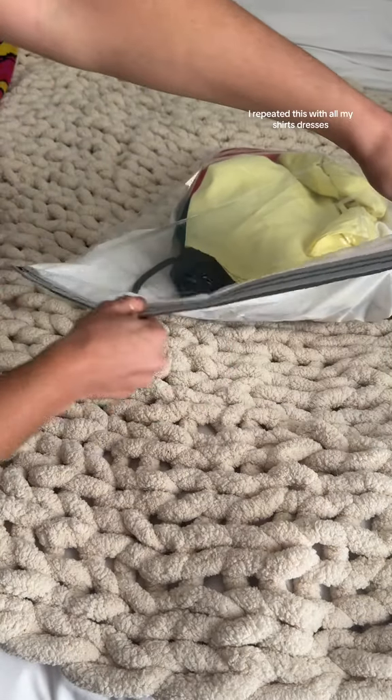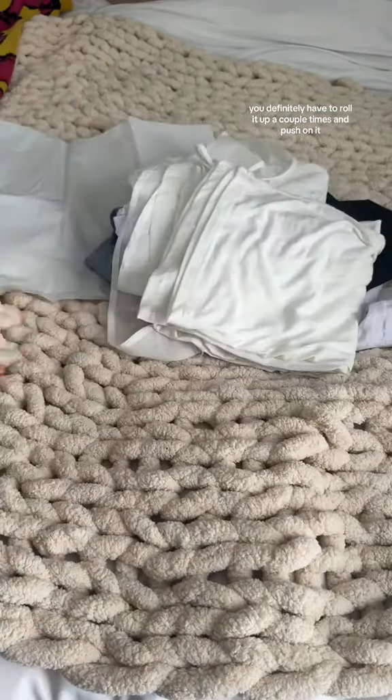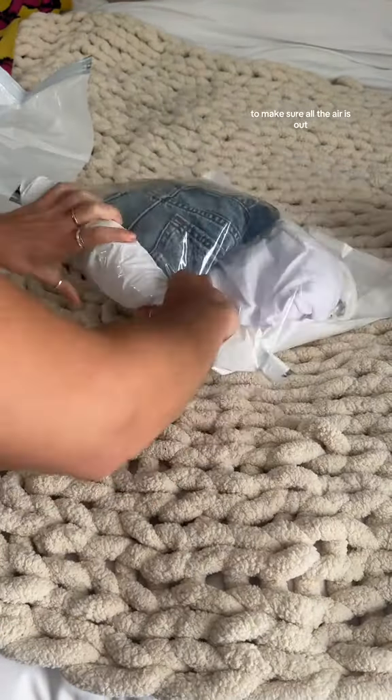I repeated this with all my shirts, dresses, pants, and shorts. To actually make it super compressed, you definitely have to roll it up a couple times and push on it to make sure all the air is out. Once I finished rolling all three bags, I put them inside of a carry-on just to see what they would look like, and here they are.